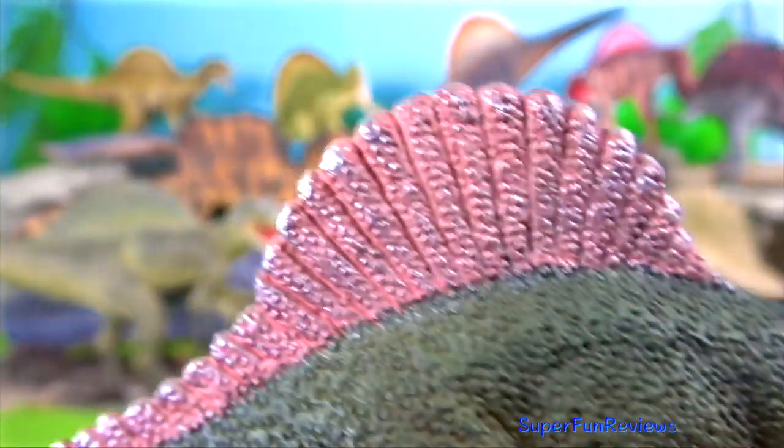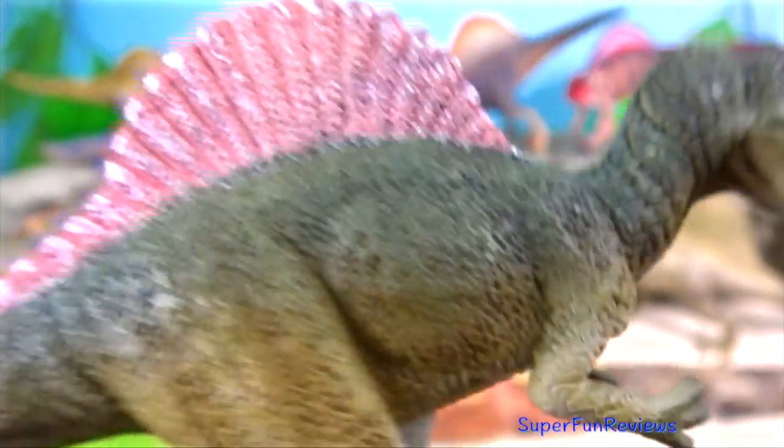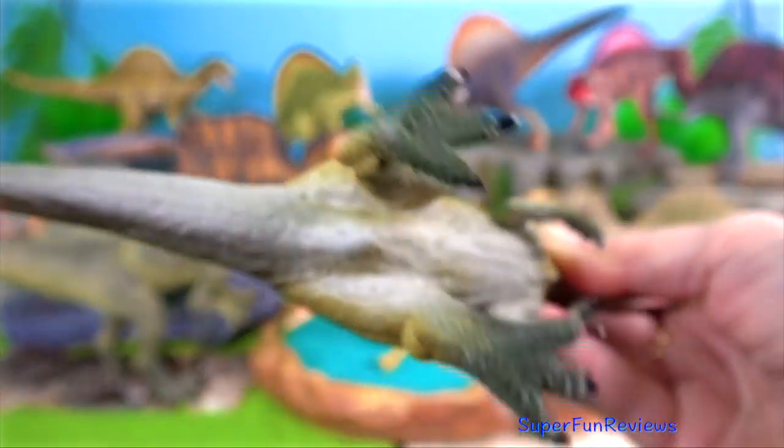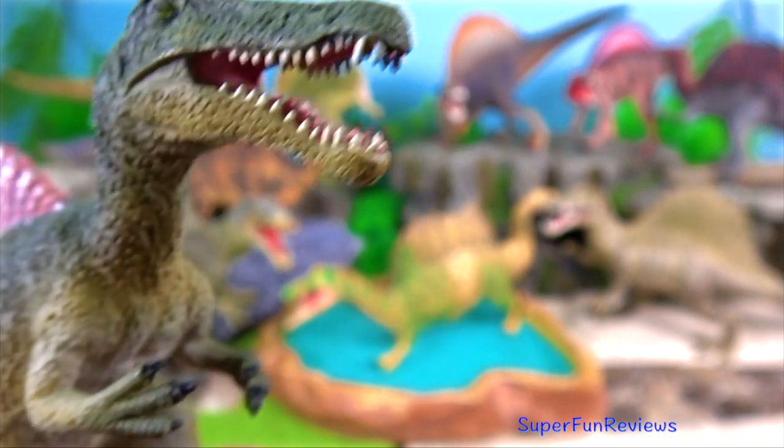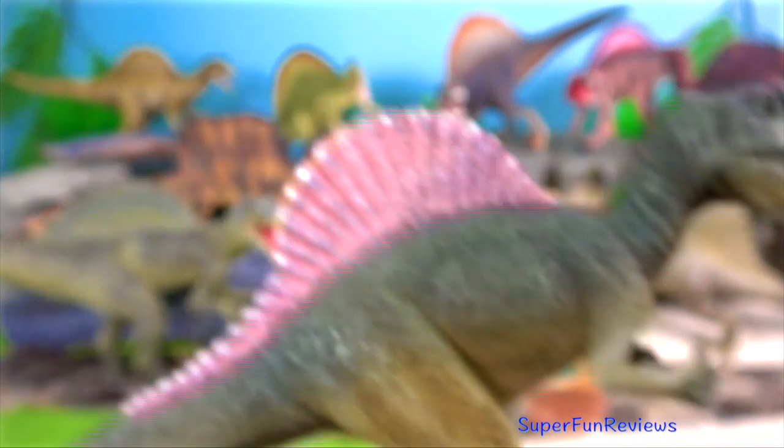Spinosaurus had pressure receptors inside the snout which allowed it to hold its snout at the surface of the water to detect swimming prey species without seeing them or being seen.